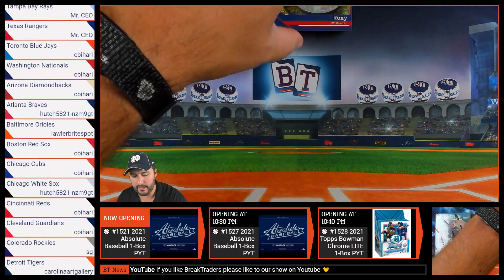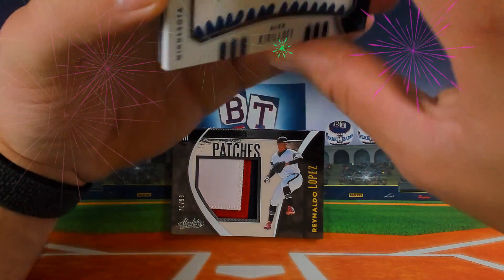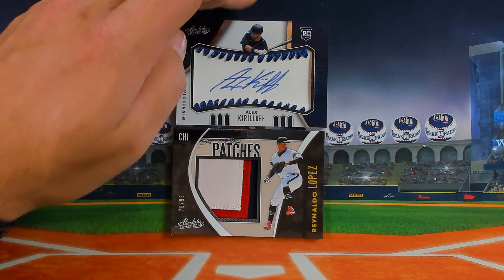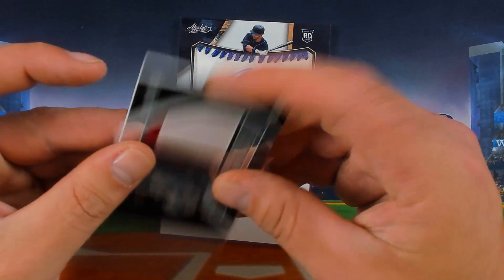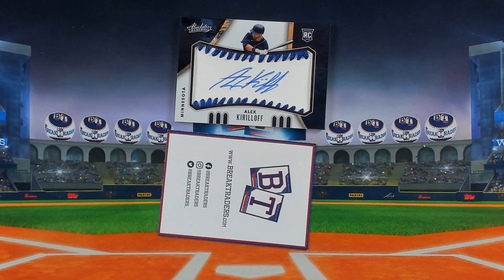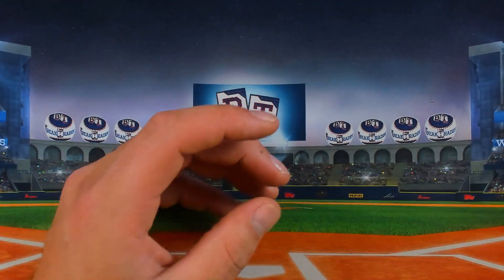Here we go, we're going to get into our memorabilia. The first one is going to be a 70 out of 99 Ronaldo Lopez patch, following that up with a 40 out of 50 Alex Kirilloff rookie signature. That Ronaldo Lopez of the Chicago White Sox is heading to Matt — number 70 out of 99 with a nice three-color patch. And that Alex Kirilloff RC is 40 out of 50 of the Minnesota Twins, heading to Harry.